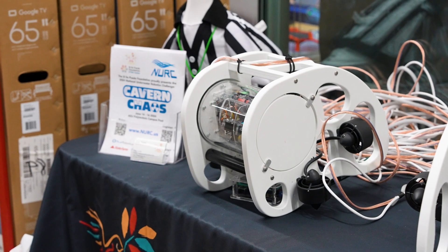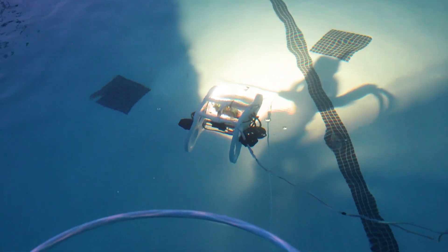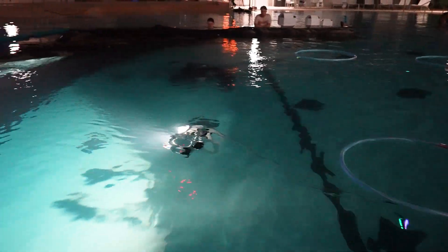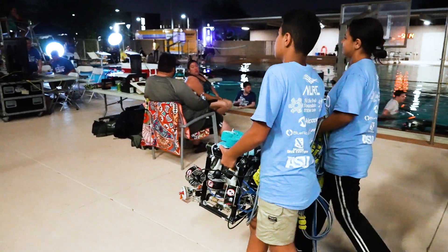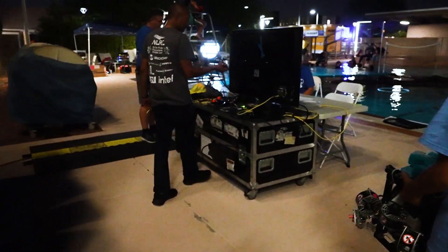We even have an ROV kit that we designed that teams can buy, so they don't have to learn how to source all those individual things. They can focus more on the engineering and designing of solving the problems of how to accomplish the tasks in the mission. We're trying to make it a lower introductory price — both knowledge-wise and money-wise — to get into the competition, with the hope that you get interested and then invest more in your technical knowledge and hardware, and maybe even form your own team rather than working with an ad-hoc team.